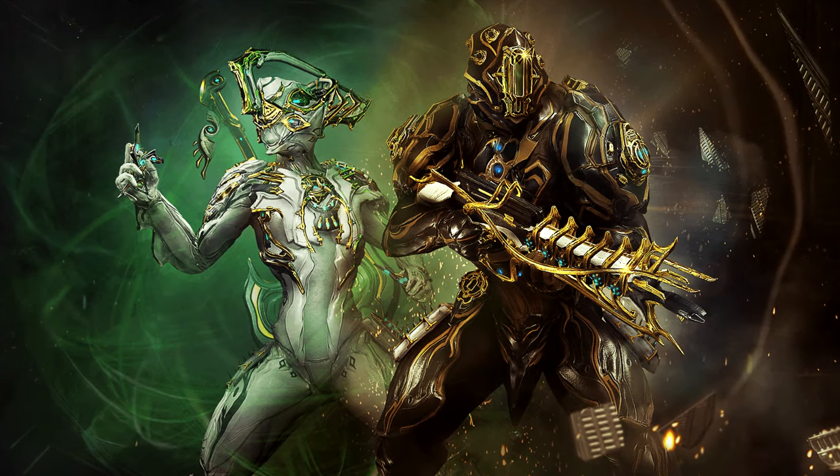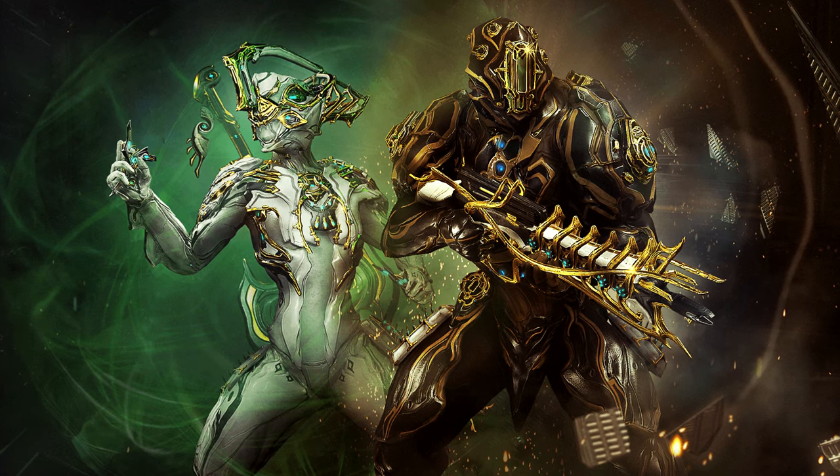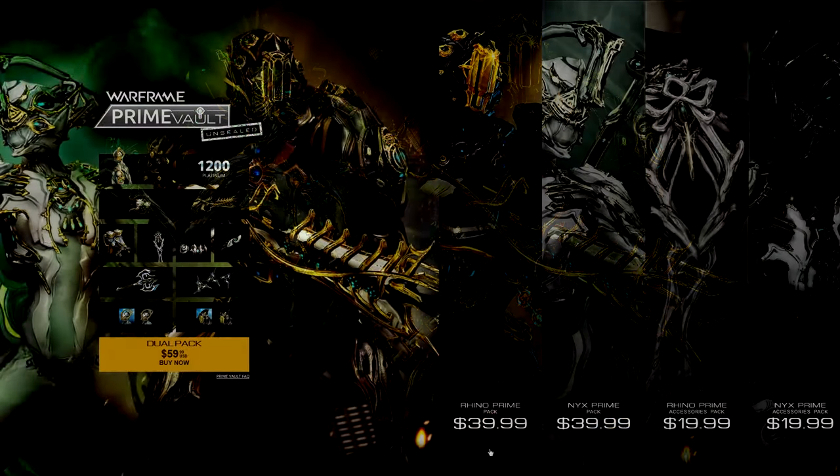Hey guys, welcome to another Warframe video. The Prime Vault has opened yet again, and this time around it spat out Rhino Prime with his Ankyros and Boltor Prime, as well as Nyx Prime with their Haiku and Sindoh Prime.